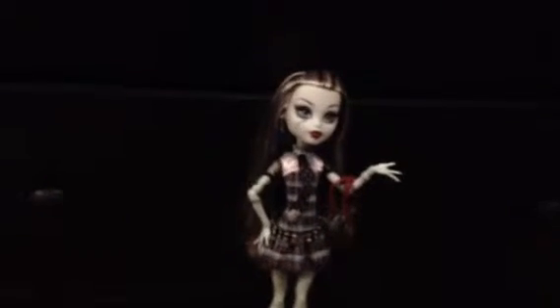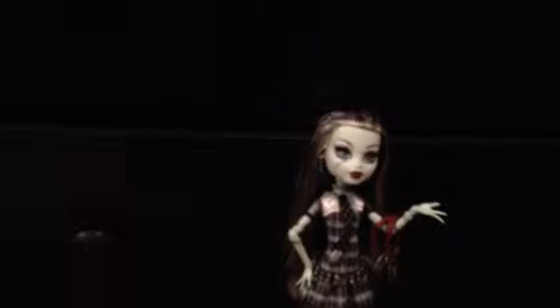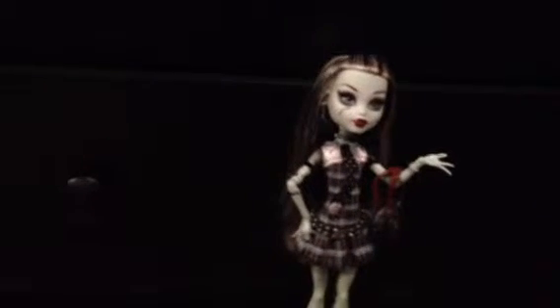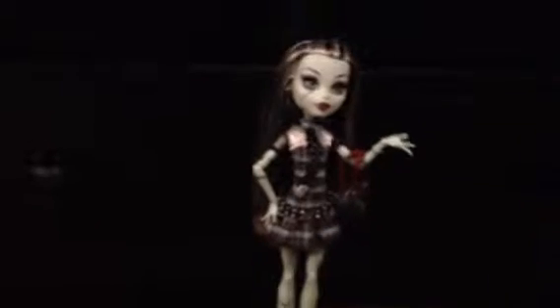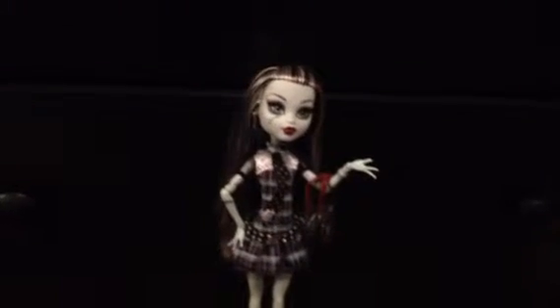Hi everybody, this is going to be a review of Frankie Stein, Wave 1 of course. I got her from Amazon back in October after my birthday. She was a birthday present because I had money. She was $20 but I got the last one from Amazon, sorry guys. But I was really happy to receive her.